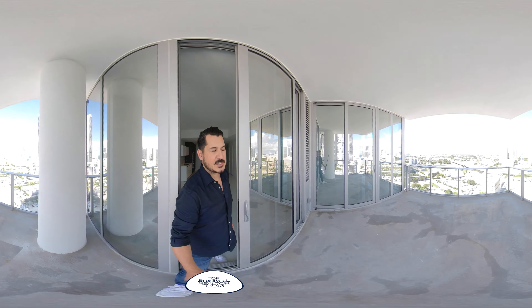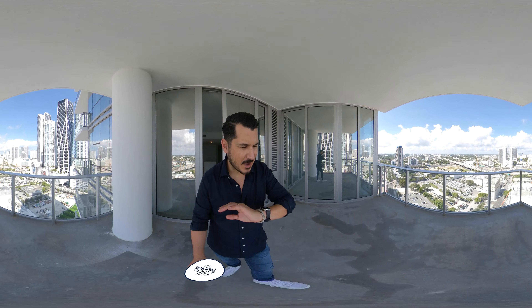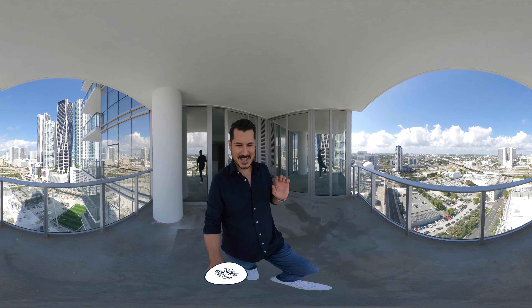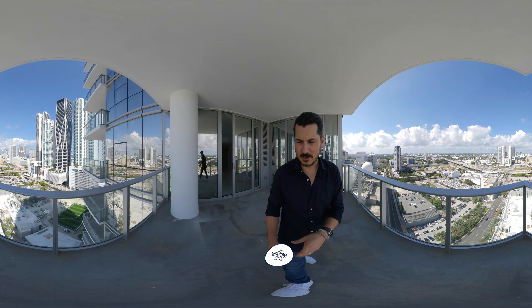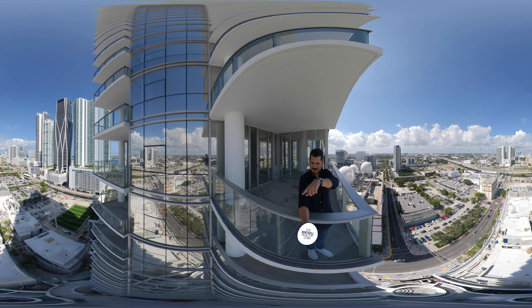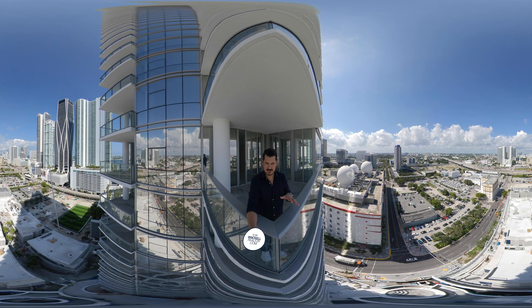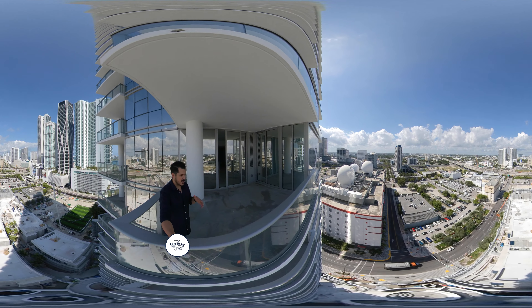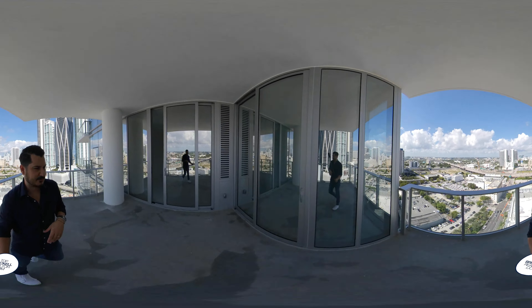Paramount did such a great job with the balcony space. You can put tons of furniture out here and really use this as an extension of your living area. You can see the soccer field over there. Right below here are the four individual houses — they start right around four million. We'll do a tour of those later. Nice views.